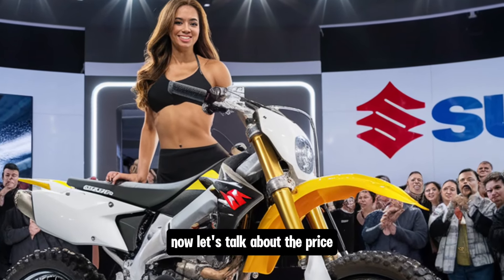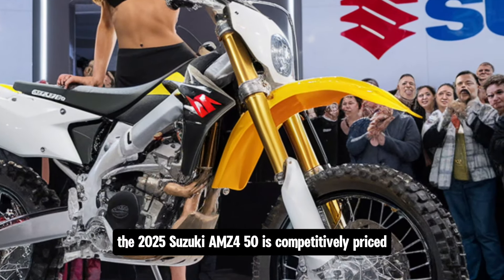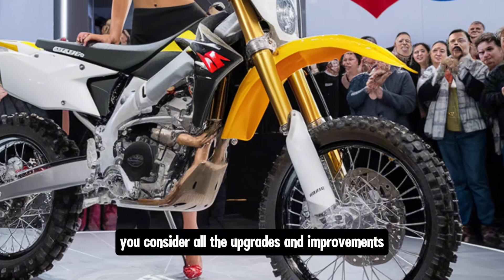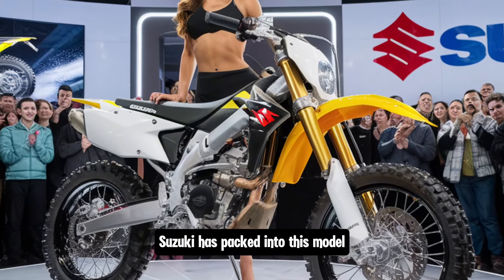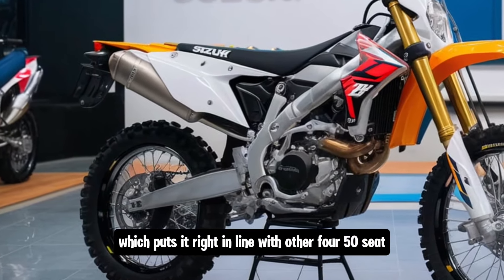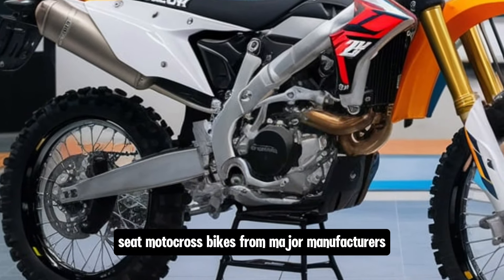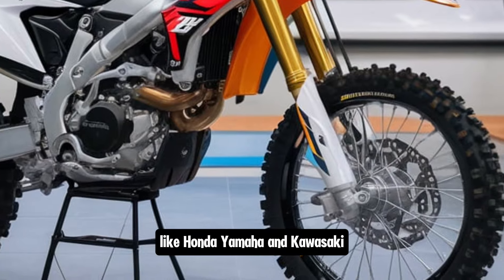The 2025 Suzuki RM-Z450 is competitively priced, especially when you consider all the upgrades and improvements Suzuki has packed into this model. You're looking at a starting price of around $9,999, which puts it right in line with other 450cc motocross bikes from major manufacturers like Honda, Yamaha and Kawasaki.